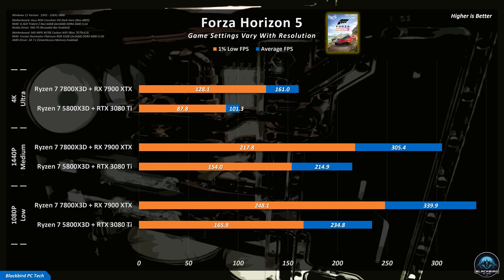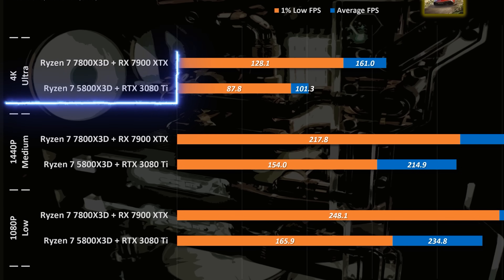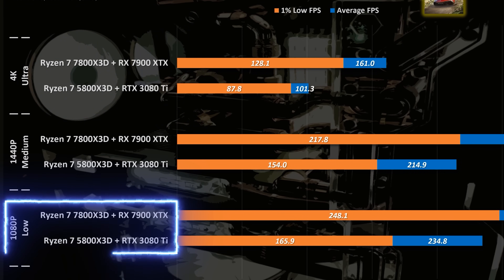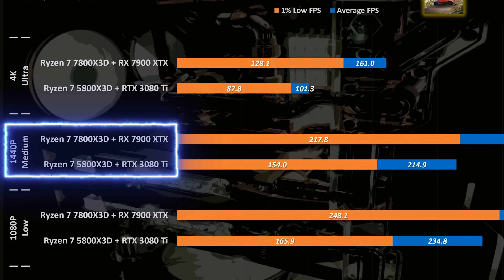At 1080p low settings, the CPU will be heavily loaded. And at 1440p medium settings, the components will hopefully be more evenly loaded. Let's see how the 7800 X3D and 7900 XTX performed relative to the original components.